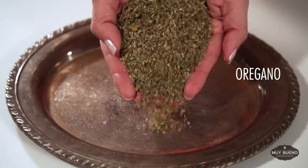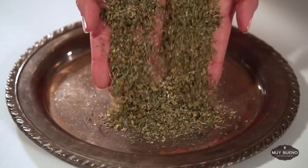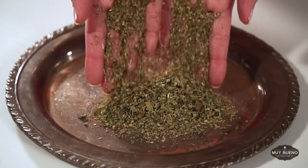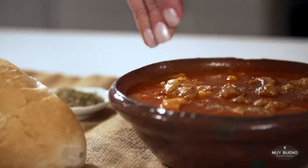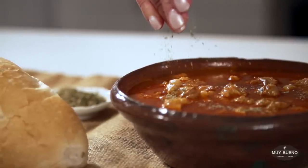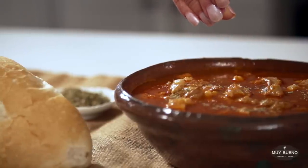Oregano is native to Mexico. Mexican oregano is a relative of lemon verbena and has citrus notes and a mild licorice flavor. It pairs exceptionally well with recipes using chile, such as menudo. Menudo tastes best topped with crushed oregano, releasing its aromatic oils.